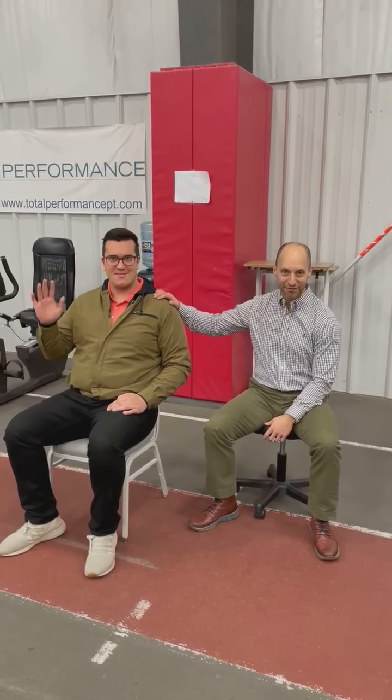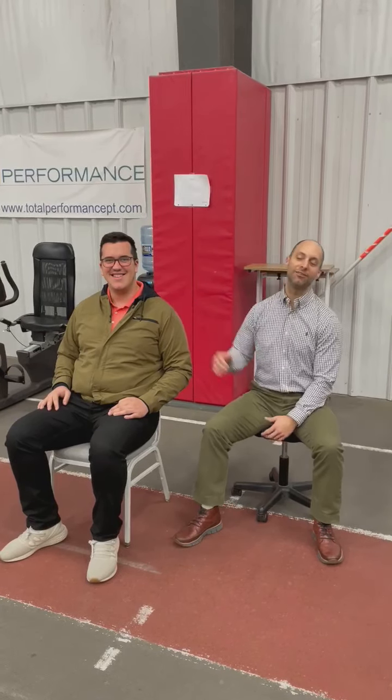Hey guys, this is Dr. Phil here with Total Performance Physical Therapy. Joining me today is our friend desk guy Dave. Say hi Dave. Hi. What we're gonna do is help fix Dave's neck pain.